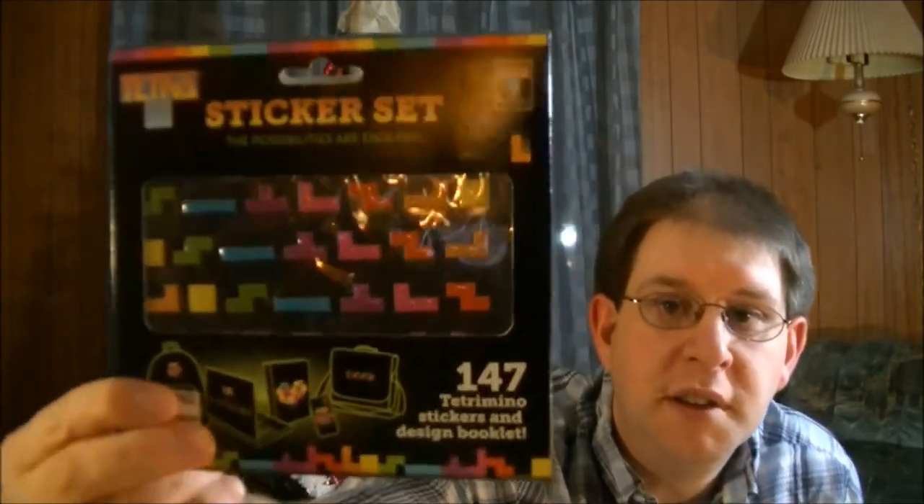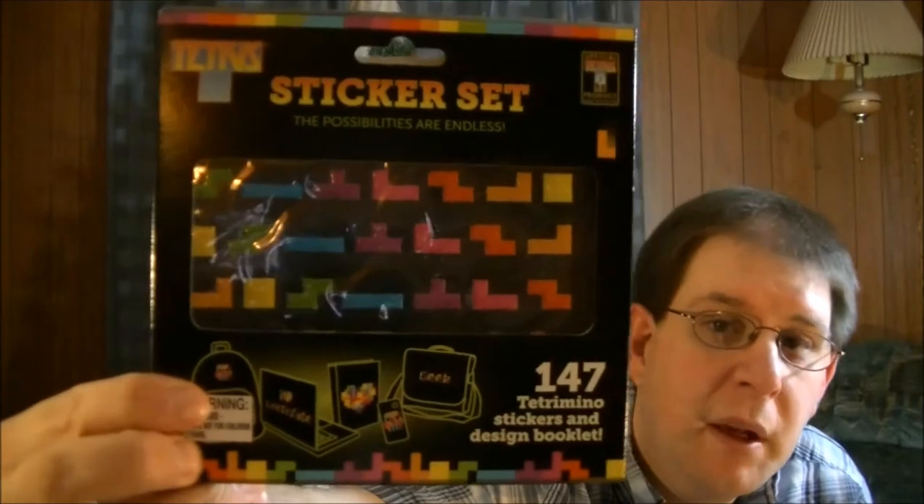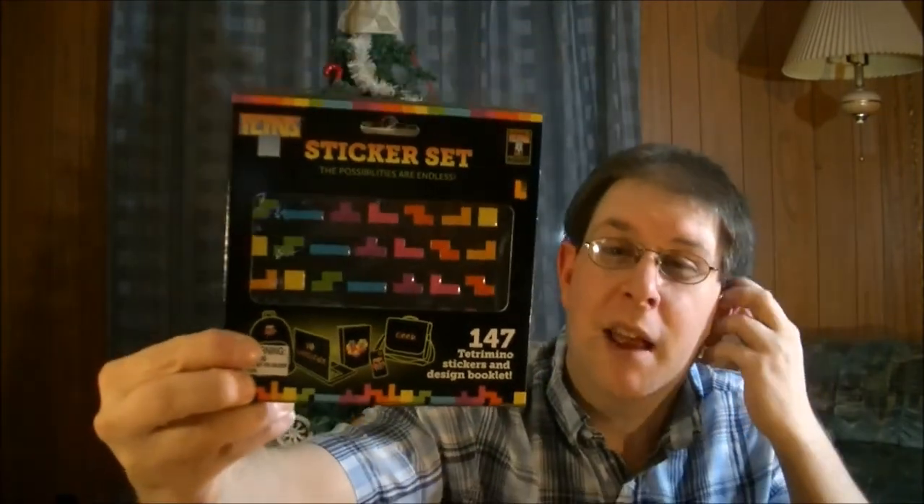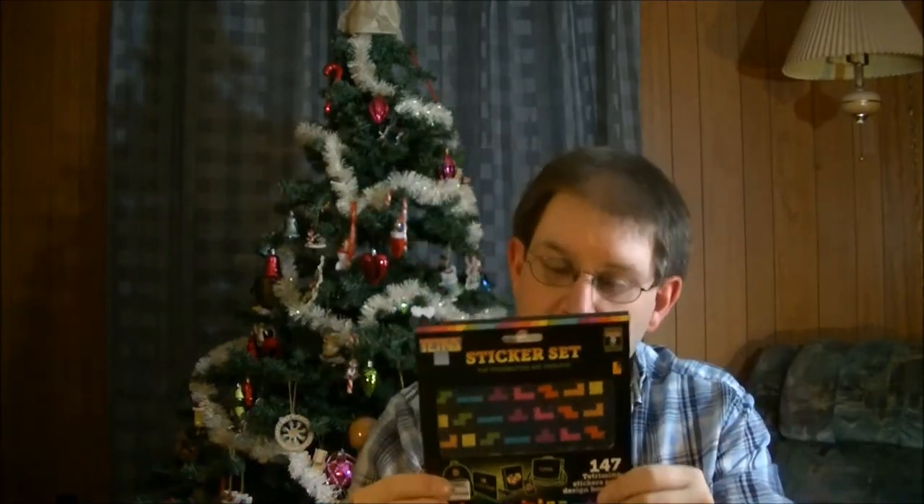And then we got some Tetris stickers. So you can stick them on just about anything and spell anything with Tetris stickers. That's pretty cool. I've never seen anything like that actually with Tetris stickers before. That's interesting.